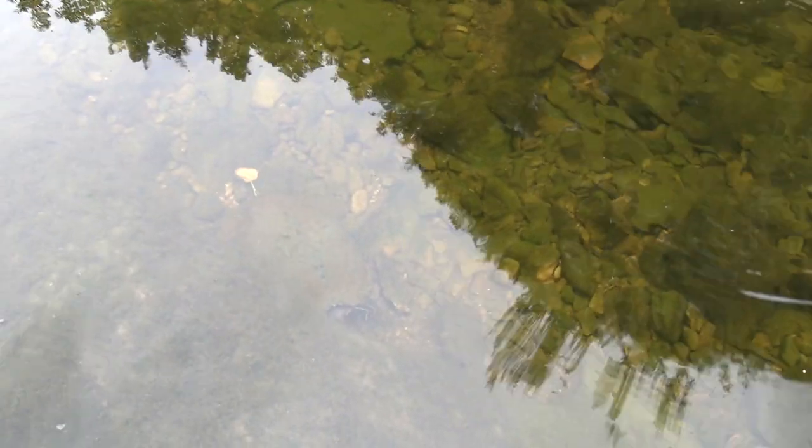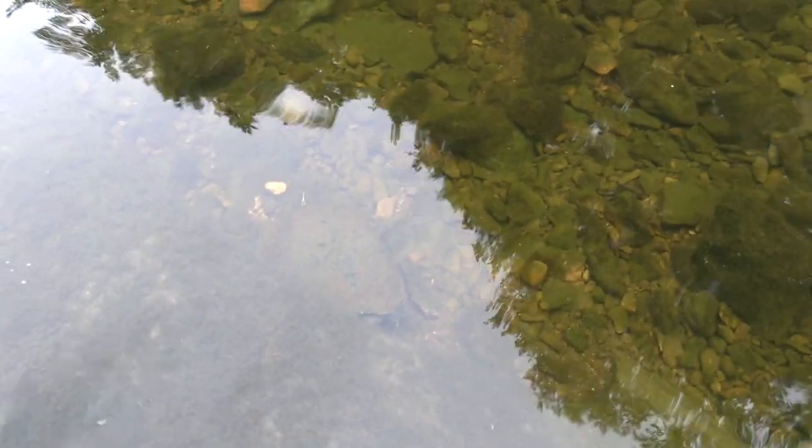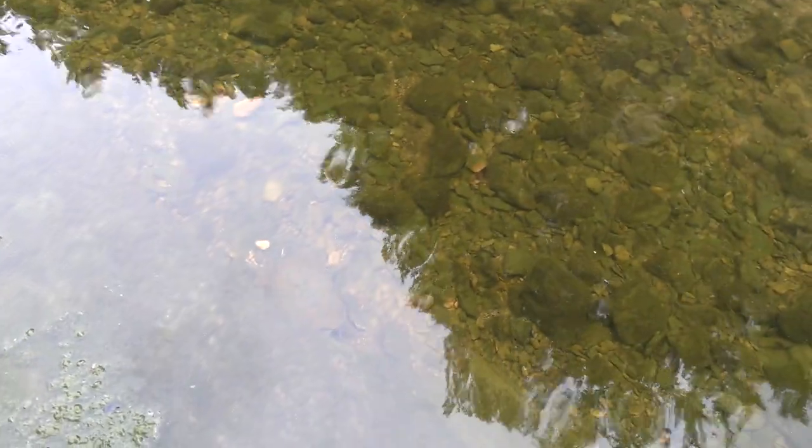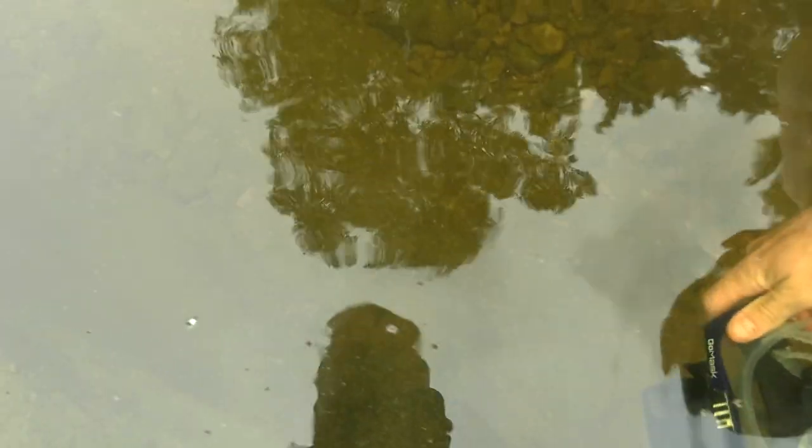Slider number four — just cranking right along. She's got a nice bright yellow mark. Is that a slider or a cooter? No, it's a slider — you can see the head. Okay, here's a decent turtle. This is a big river cooter. She's big.